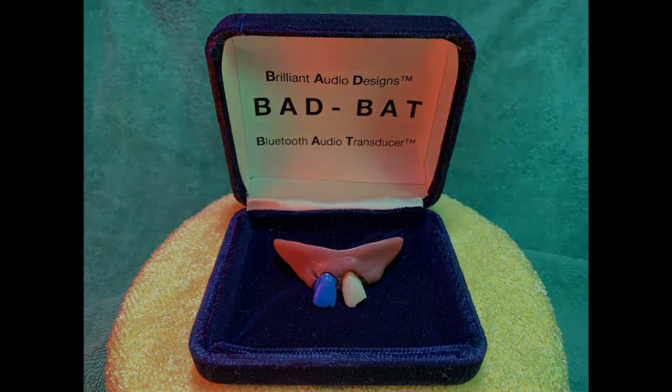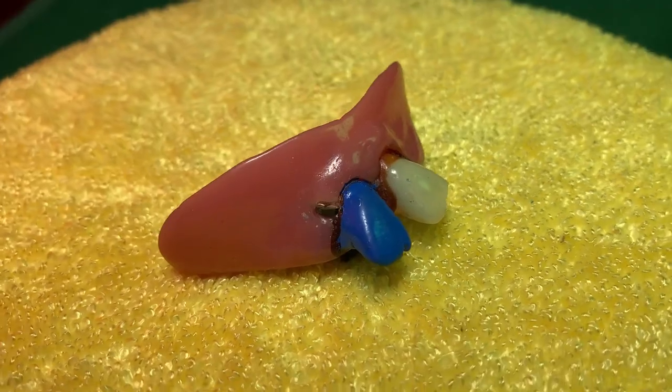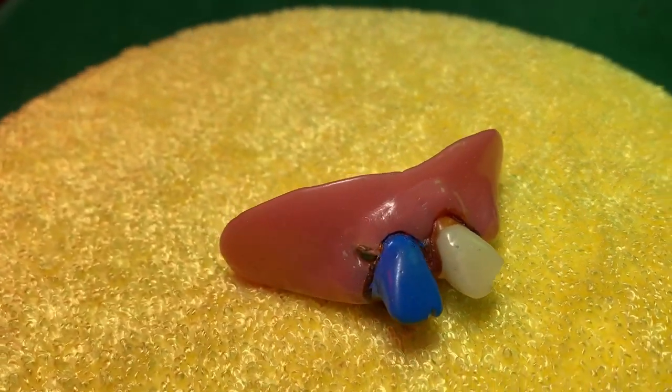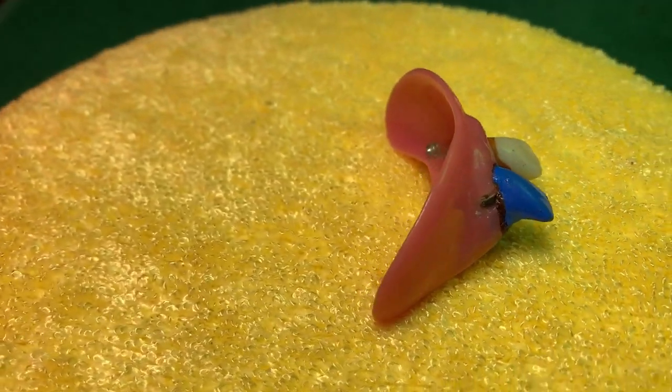The BAD BAT — another brilliant audio design available exclusively from your friends at BSW. Order your BAD BAT at BSW ASAP, okay? Sounds great!